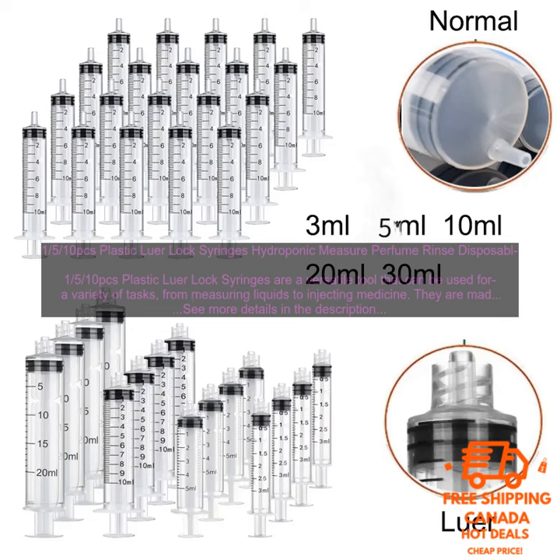Here are some of the uses for the 1/5/10pcs Plastic Luer Lock Syringes. Hydroponics: these syringes can be used to measure and dispense nutrients to plants. Measuring perfume: these syringes can be used to measure the amount of perfume you want to use. Rinsing: these syringes can be used to rinse small objects, such as jewelry or contact lenses.